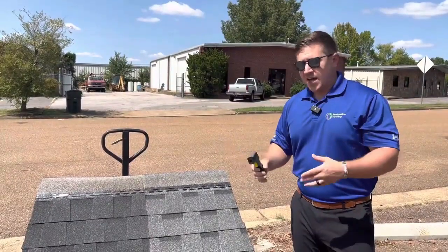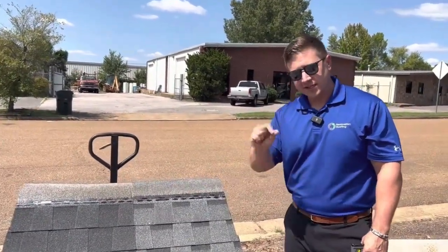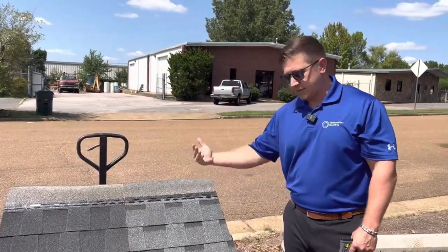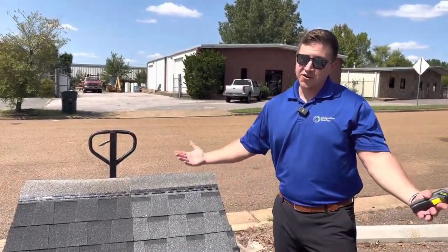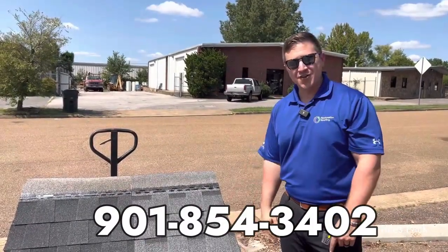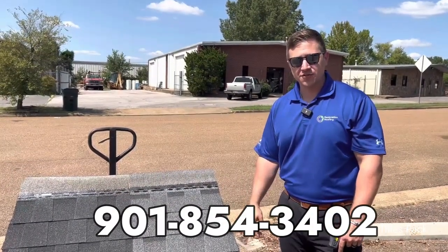There you have it, folks. Black shingles are a little bit warmer, but they're still only a couple degrees away from a gray shingle. So if you're in the market for a new roof, give us a call at 901-854-3402. Thanks.